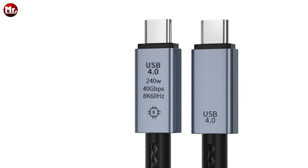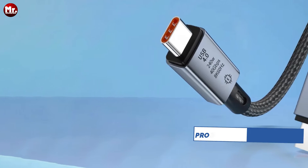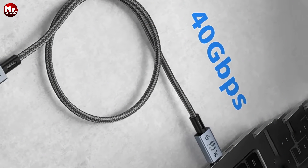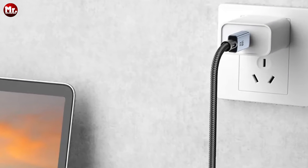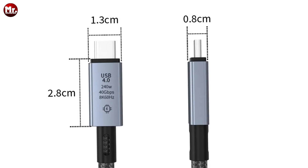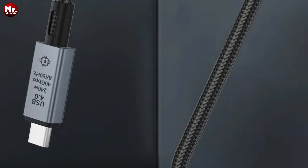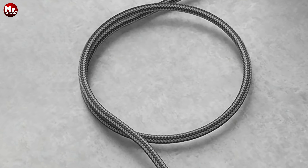Worried about device compatibility and safety? Fear not. Our cable comes equipped with a built-in e-marker chip, ensuring a safe and stable current flow into your device. Plus, with its aluminum alloy shell providing excellent heat dissipation and durability, you can trust that the Unlink Thunderbolt 4 Cable is built to last. Not just another flimsy cable — our Thunderbolt 4 Cable is designed with a high-density cotton braid body, providing a smooth feel and unmatched wear resistance. Unlink Thunderbolt 4 Cable is the ultimate solution for lightning-fast data transfer, superior durability, and seamless compatibility. Upgrade your connection today.